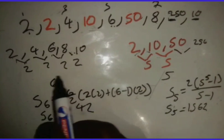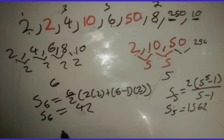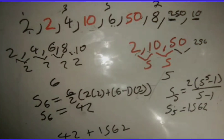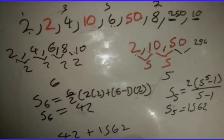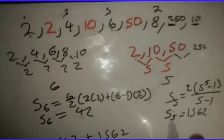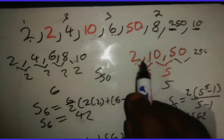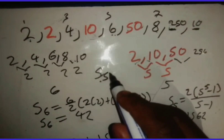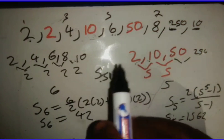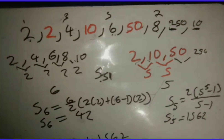We now have the sum of the arithmetic part (42) and the sum of the geometric part (1,562). The total sum is 42 + 1,562 = 1,604. That is the full answer. In general: if the total number of terms is even (like 50), split equally — 25 arithmetic and 25 geometric. If it's odd (like 51), the sequence that starts first gets one extra — 26 arithmetic and 25 geometric — then add the two sums together.